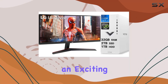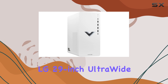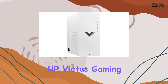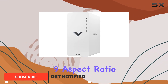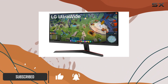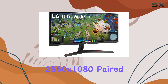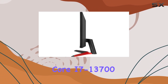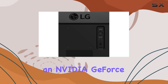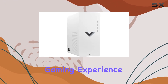Today, we're diving into an exciting gaming setup that combines the immersive LG 29-inch ultra-wide IPS monitor with the powerful HP Victus Gaming Desktop. The monitor boasts a stunning 21:9 aspect ratio, delivering a crisp Full HD resolution of 2560 by 1080. Paired with the HP Victus, equipped with an Intel Core i7-13700 processor and an NVIDIA GeForce RTX 3060, this bundle promises an exceptional gaming experience.